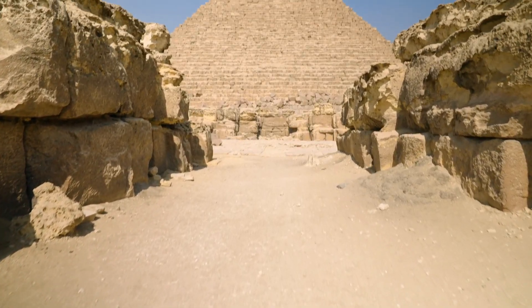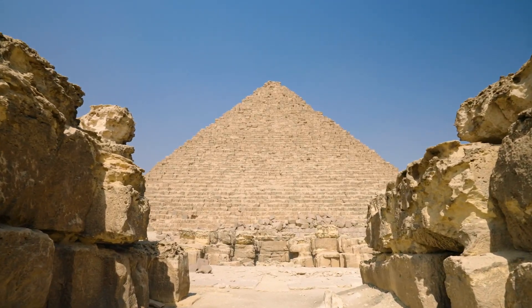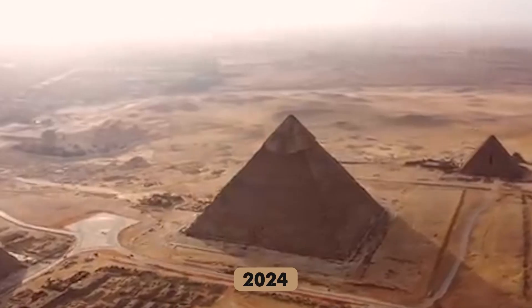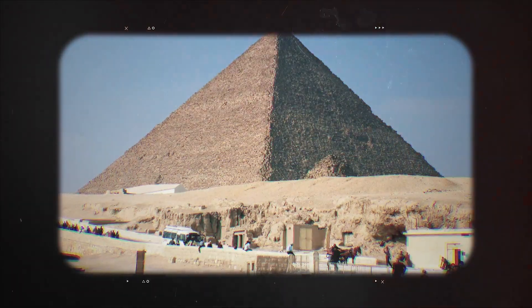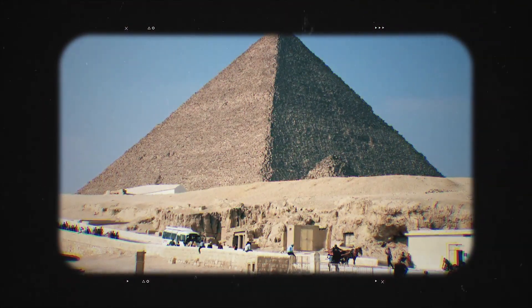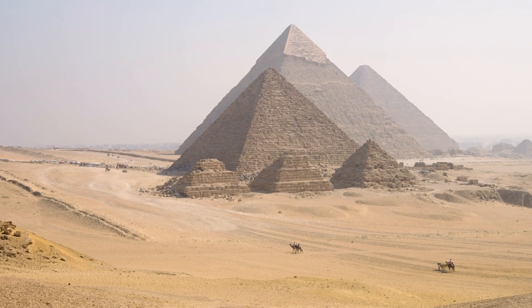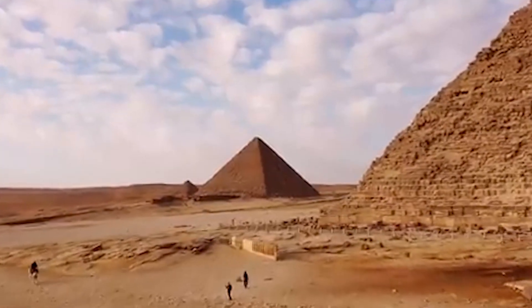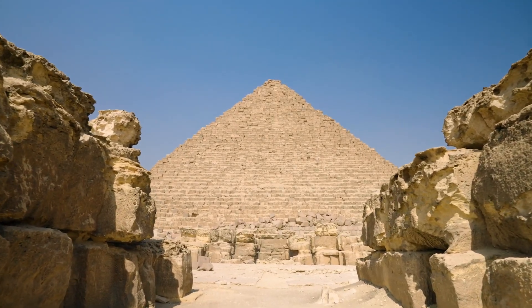Further research in 2024 revealed even more anomalies, with ground-penetrating radar uncovering unusual formations in the western cemetery near the Great Pyramid. The mystery surrounding these structures suggests that the purpose of the pyramids was not solely focused on the afterlife, but may have included a complex mix of ceremonial, functional, and possibly even astronomical purposes.